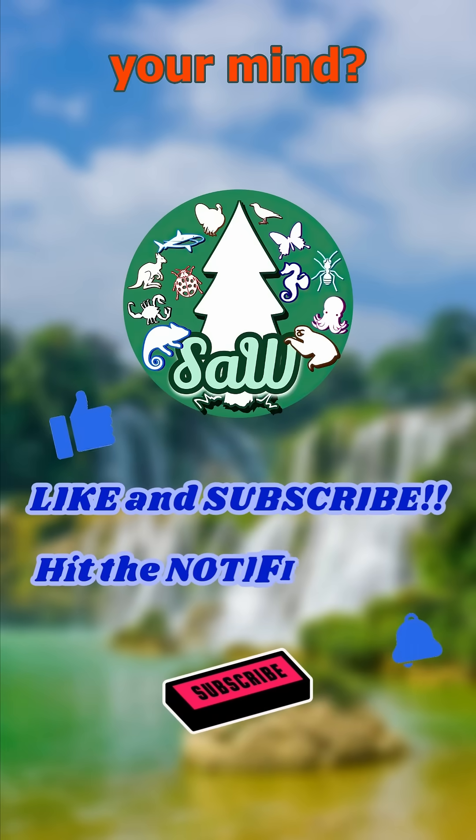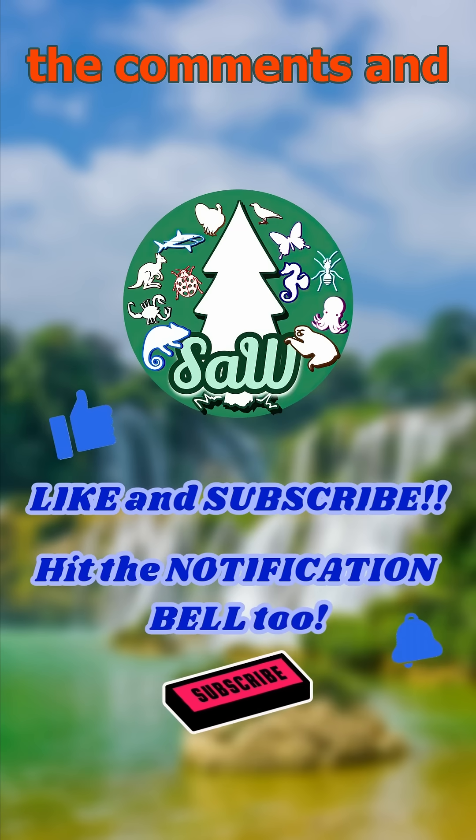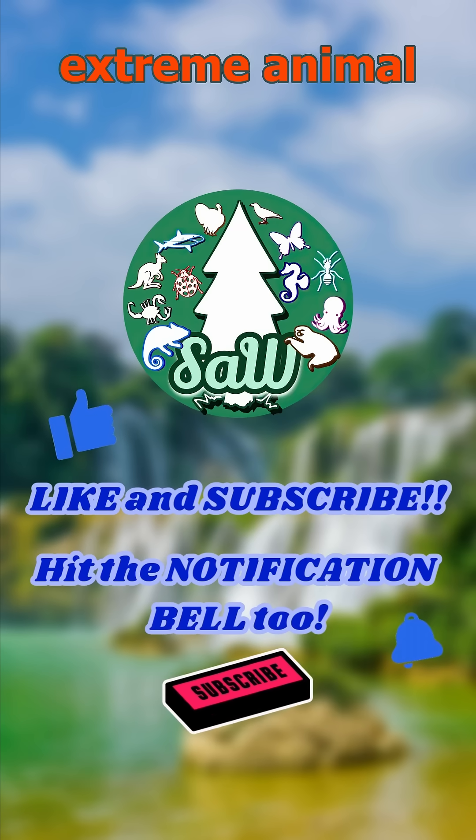Which fact blew your mind? Let me know in the comments and follow for more extreme animal wonders.